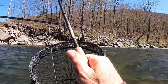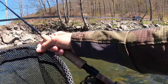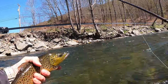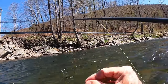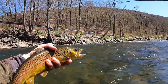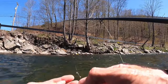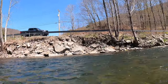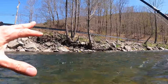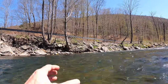Nice brownie, real nice brown — nice chunk. Get a head on that thing. Nice brownie, good 15 inches, beautiful. Thank you, Mr. Brown. So I'm fishing the Beaverkill in the Catskills. It's a cold day, it's probably around 52 degrees right now. The water temperature is pretty chilly — got down into the 30s last night.